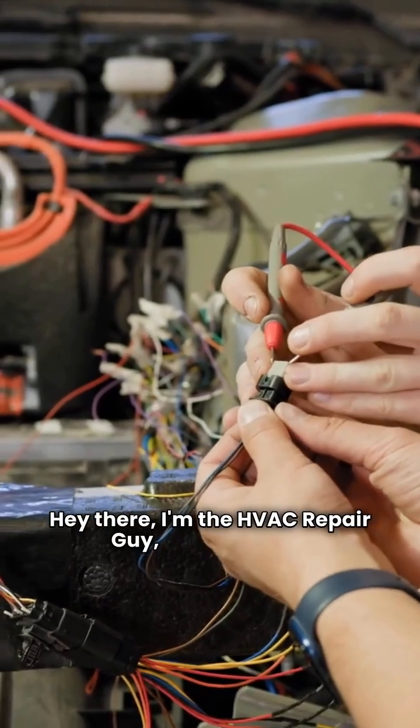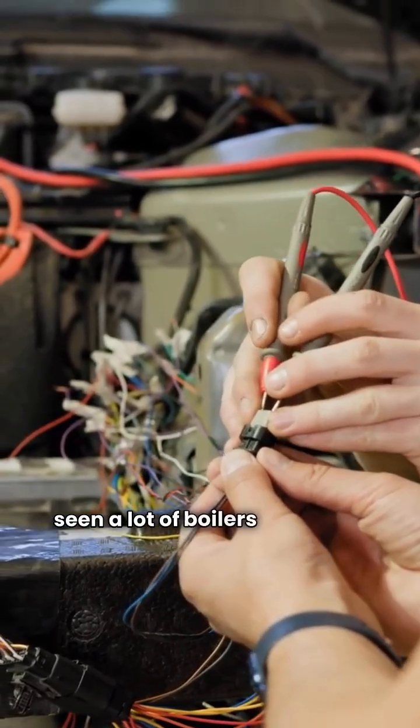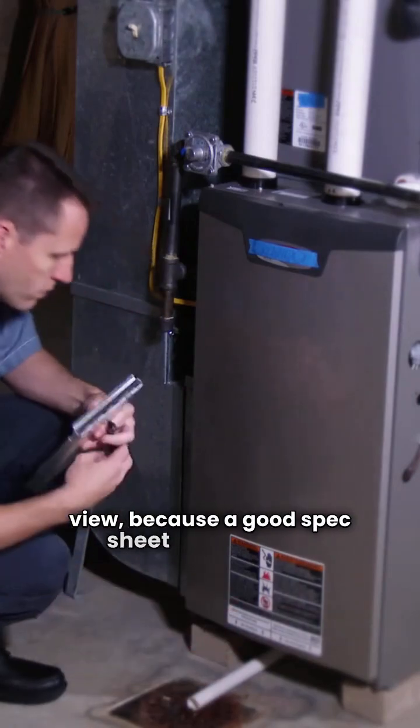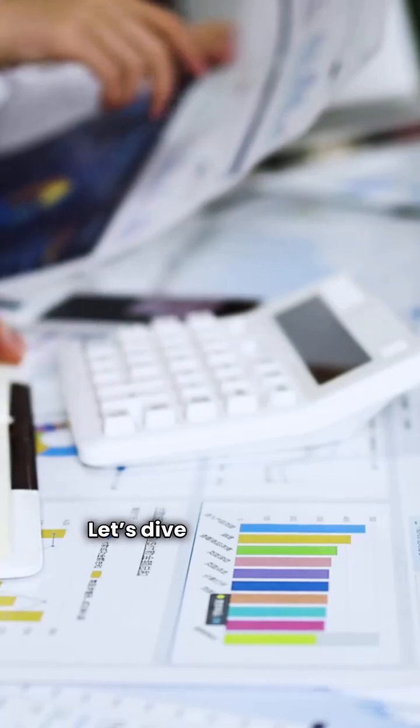Hey there, I'm the HVAC repair guy, Richard Reed, and with nearly 17 years in this trade, I've seen a lot of boilers come and go. Today, we're putting two titans head-to-head: the Bradford White and the HTP gas-fired central heating boilers. We're looking at these from a repairman's point of view, because a good spec sheet is one thing, but dependability is what pays the bills. Let's dive into the data.